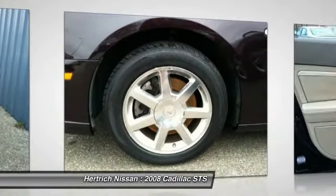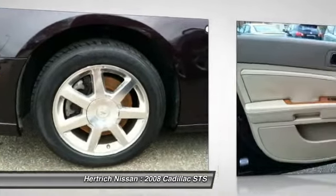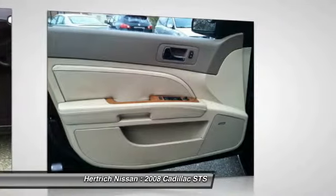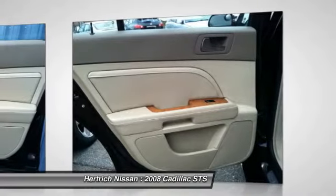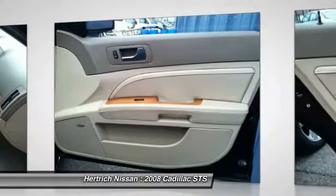The STS AWD with 1SA has been lightly driven and there is little to no wear and tear on this vehicle. The care taken on this gently used vehicle is reflective of the 67,023 miles put on this Cadillac.